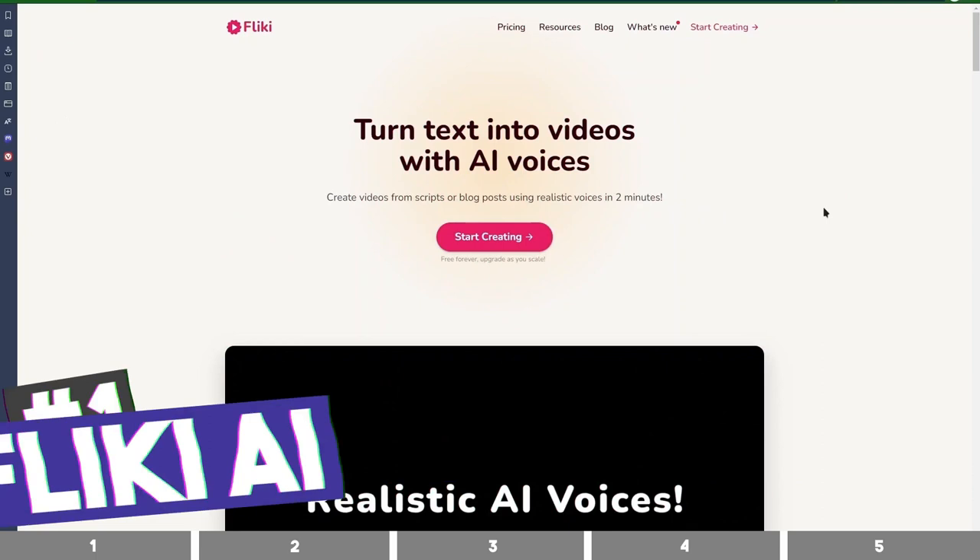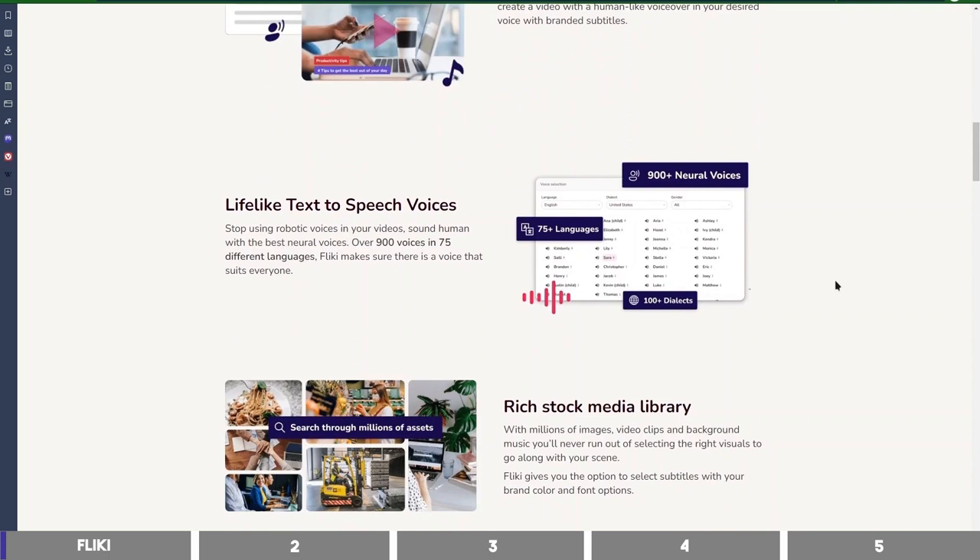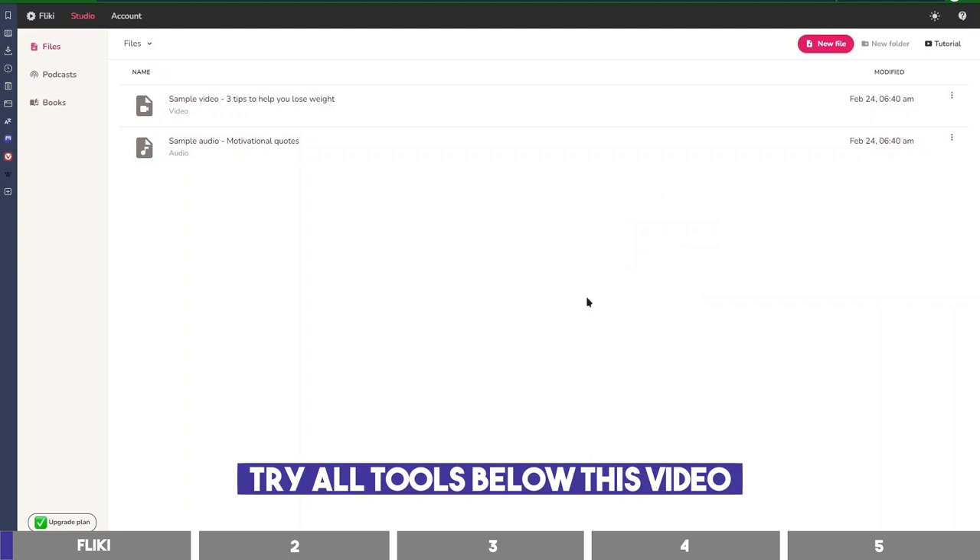The first one is called Flicky. It is a tool that can turn your texts into both video and audio. It claims to have voices that sound like humans in over 75 languages. So let's sign in and see how good it is. You can sign up on Flicky, and I'll leave the link for it and others as well in the description below.